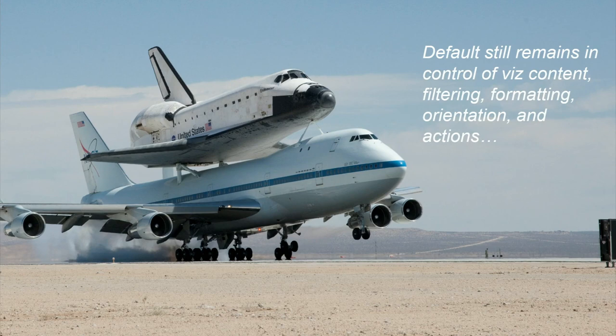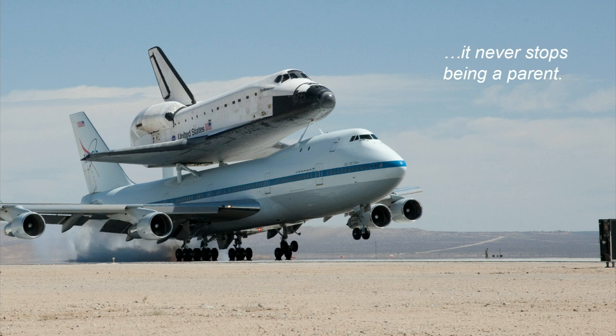The default still controls formatting, actions, and viz sizing — it never stops being the parent. When you're designing, you always have to balance the constraints of this default master. That plane is the shuttle carrier aircraft. During the 1970s oil crisis, American Airlines needed to unload planes; NASA engineers had built a radio control model for this concept. They eventually acquired this 747 to ferry the shuttle about 1,100 miles, carrying roughly 170,000 pounds — about 118 South Asian elephants or 58 African elephants.